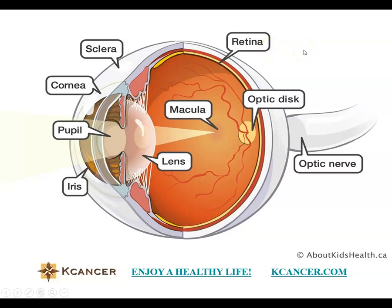The retina contains the most important function: to transfer light into an electronic signal, which then transfers through the optic nerve to the brain. In normal situations, our eye functions by receiving light or a subject in front of us. This light goes through the cornea and then through the pupil. Everything inside the eye is transparent.